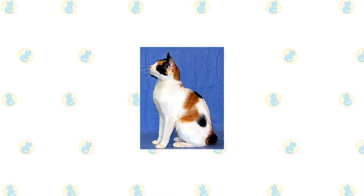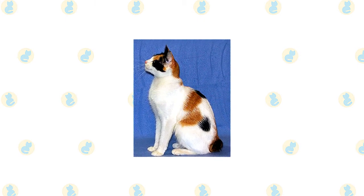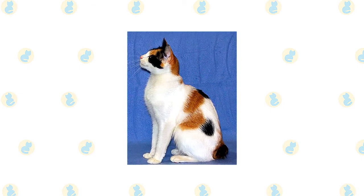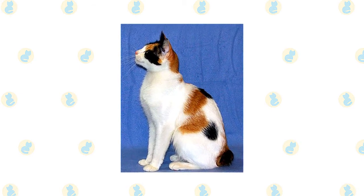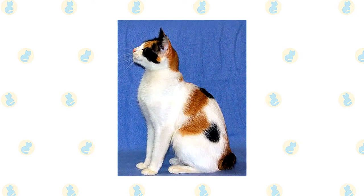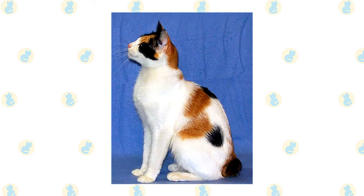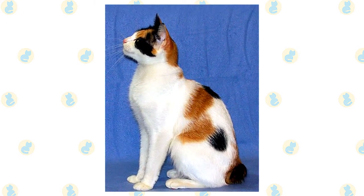The Japanese Bobtail is known for its tricolor calico pattern called Mi-ke, meaning 'three fur' and pronounced McKay, but other popular colors are black and white or red and white. He also comes in solid colors and tortoiseshell and tabby patterns. Some cat registries permit pointed or sepia tone coats. Bold, dramatic markings and vividly contrasting colors are a trademark of this breed. The eyes can be any color, including blue or odd-eyed.